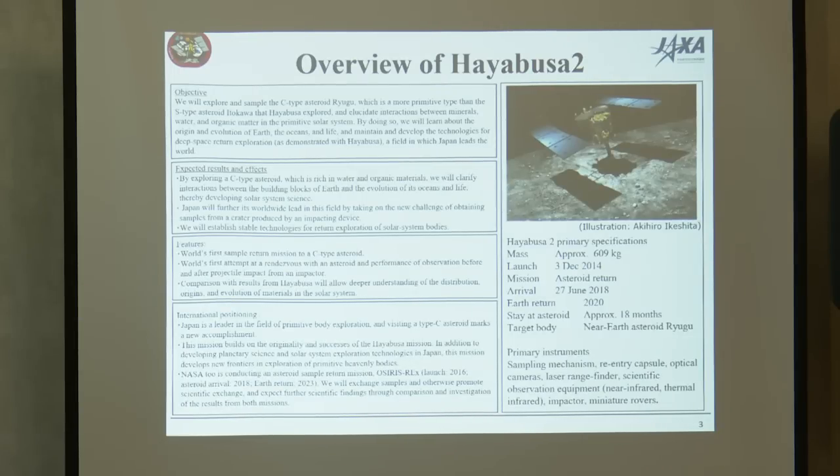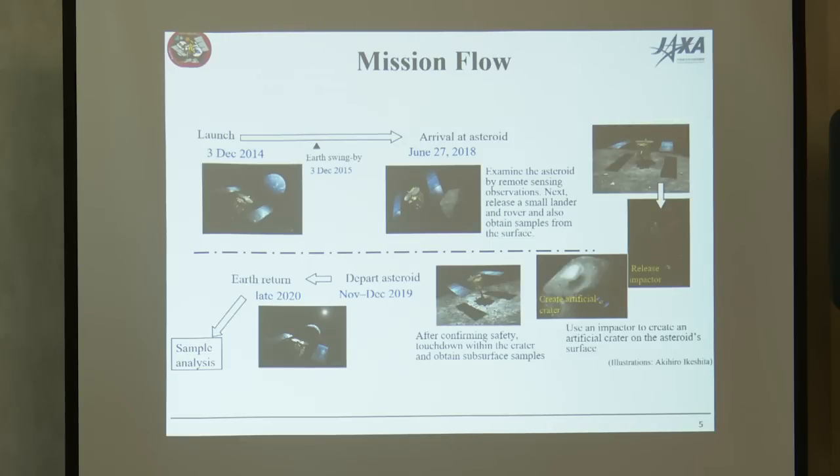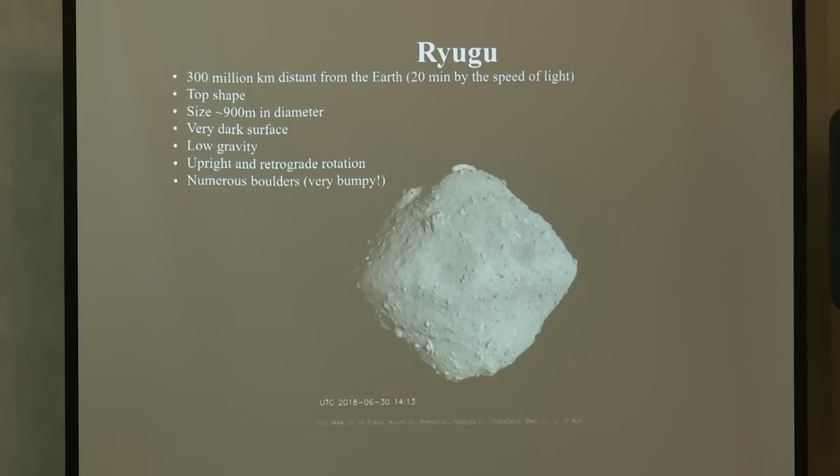Here is some basic information about Hayabusa2, including a spacecraft overview, mission flow from launch until Earth return, and images of Ryugu. This appearance was revealed after we reached Ryugu. There are many findings, but the biggest challenge — both operationally and engineering-wise — is that Ryugu is covered by numerous boulders all over the globe, which is unsafe for spacecraft landing.